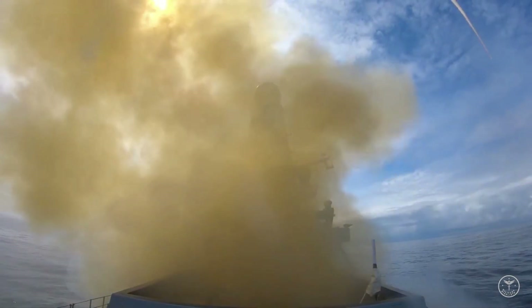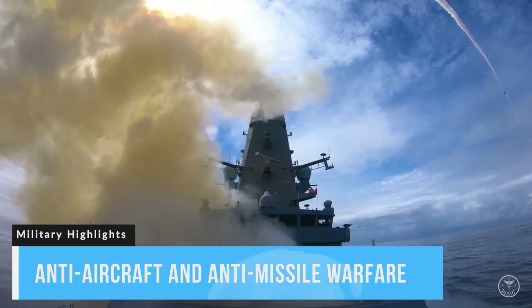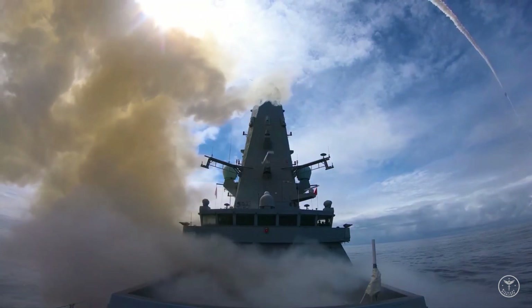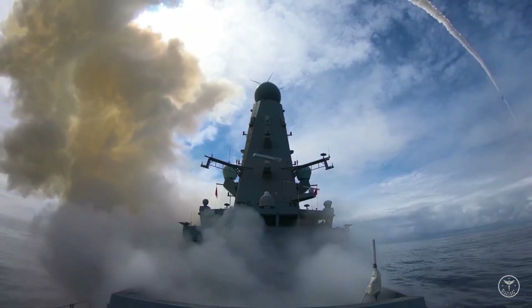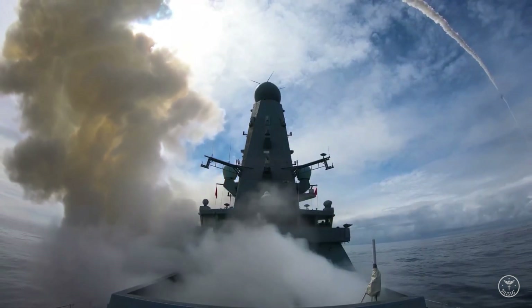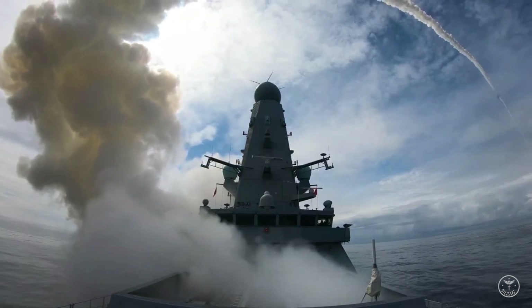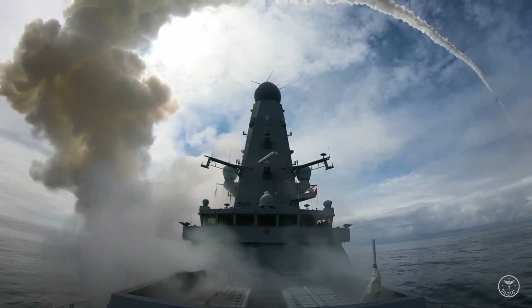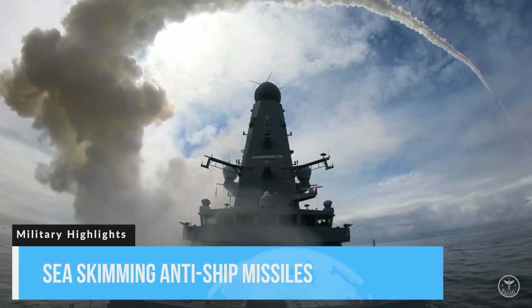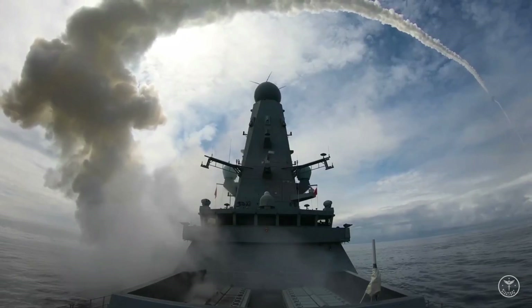The Type 45 destroyer is primarily designed for anti-aircraft and anti-missile warfare, built around the PAAMS C-Viper air defense system. It is capable of defending against aircraft, drones, and supersonic sea-skimming anti-ship missiles. The Royal Navy described the destroyer's mission as to shield the fleet from air attack.